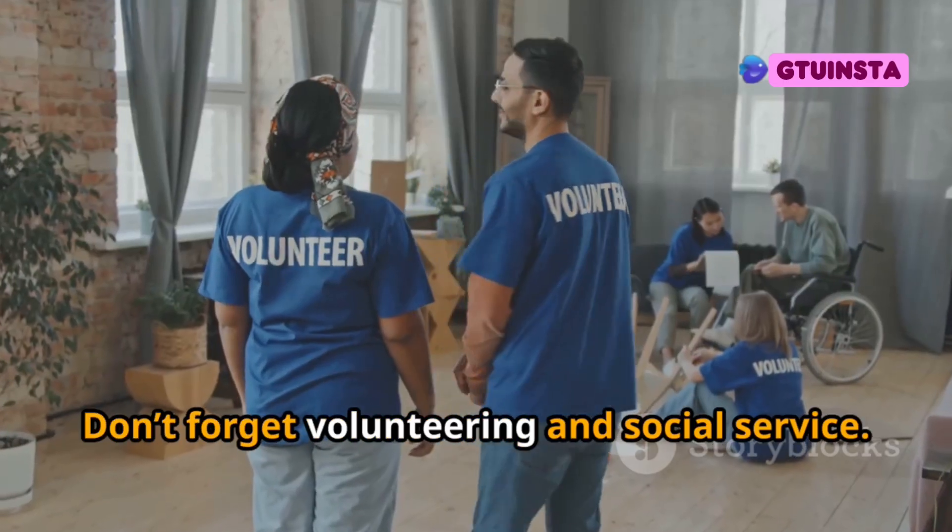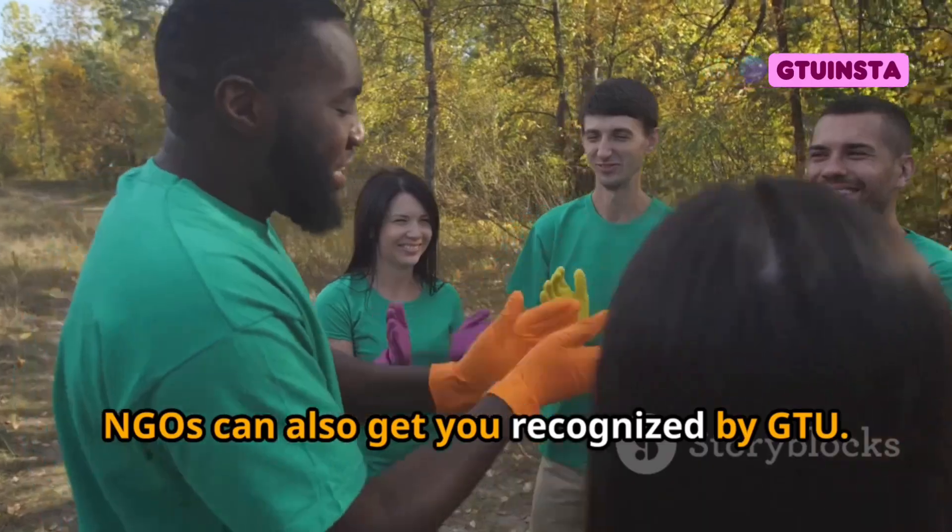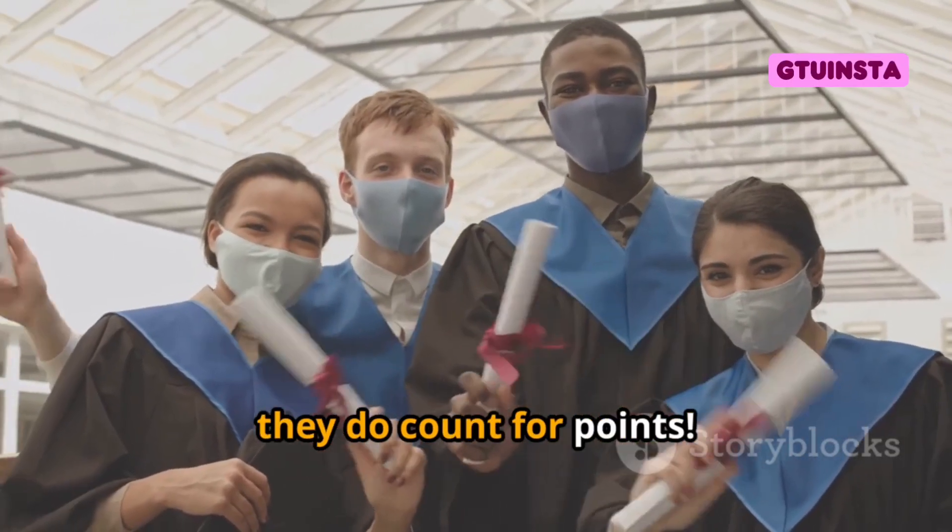Don't forget volunteering and social service. Helping out in your community or with NGOs can also get you recognized by GTU, and yes, they do count for points.